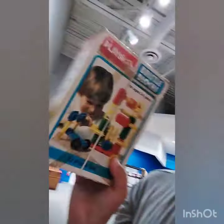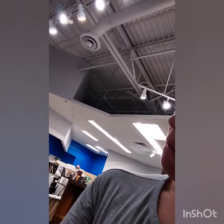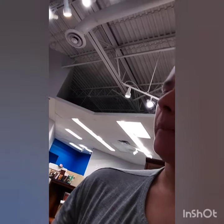I'm at the thrift store. Look at this — this is really old school. What year is this from? Milton Bradley. I don't see a year. I bet it's like 1984 or something.